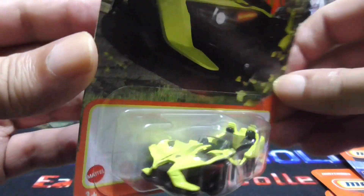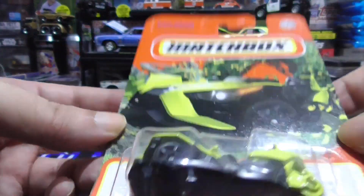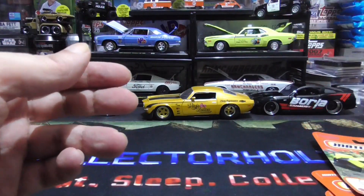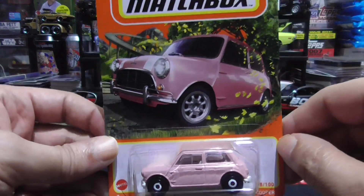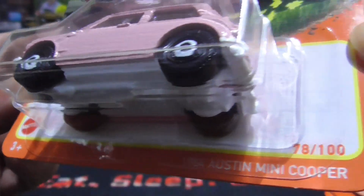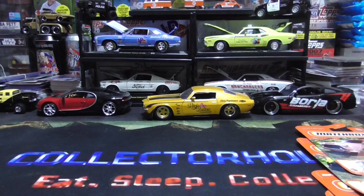Polaris Slingshot — you ever see one of these guys? Three wheelers going down the road, pretty cool. Then we have the '64 Austin Mini Cooper. I didn't even know in the '60s they were making Mini Coopers. Very nice. Love those Mini cars.